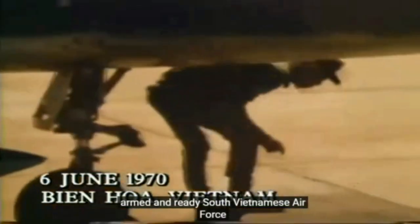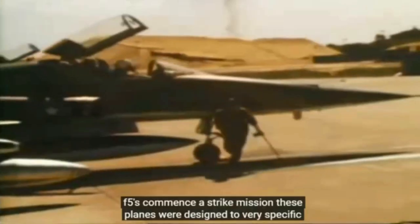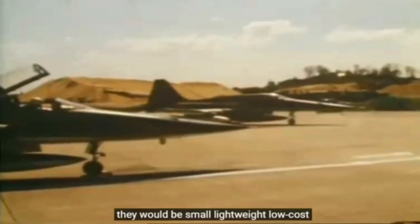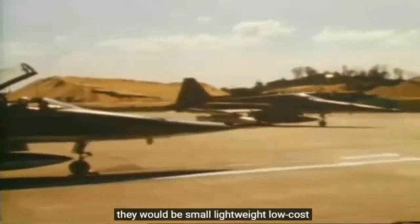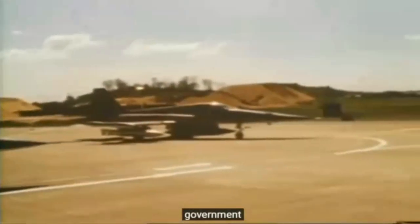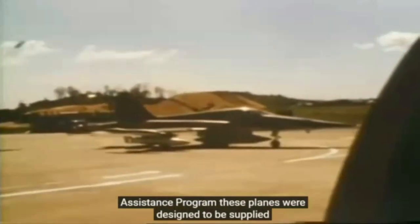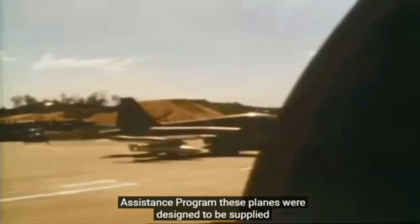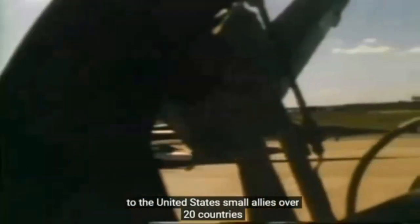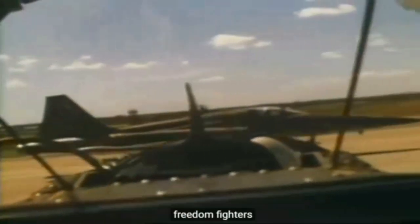Armed and ready, South Vietnamese Air Force F-5s commenced a strike mission. These planes were designed to very specific requirements — they were to be small, lightweight and low cost. They were the first weapon system developed by the United States government to meet the conditions and requirements of the military assistance program, designed to be supplied to the United States' small allies. Over 20 countries employed them. They were the Northrop F-5 Freedom Fighters.